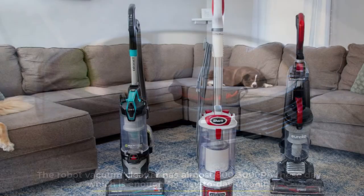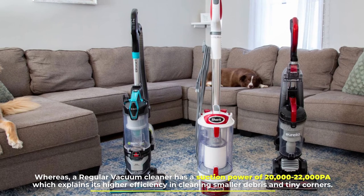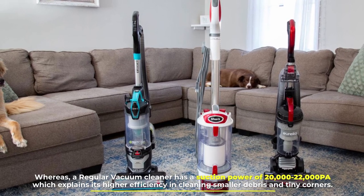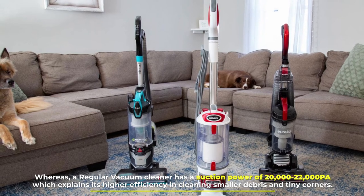Number seven: suction power. The robot vacuum cleaner has almost 800 to 3,000 Pa these days, which is enough for day-to-day cleaning, whereas a regular vacuum cleaner has a suction power of 20,000 to 22,000 Pa, which explains its higher efficiency in cleaning smaller debris and tiny corners.